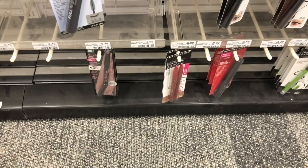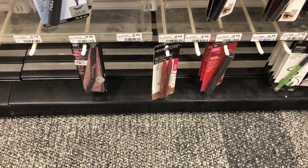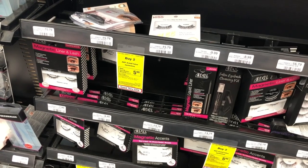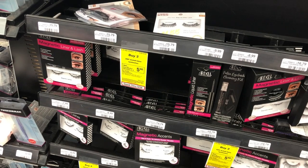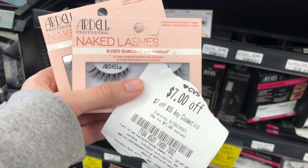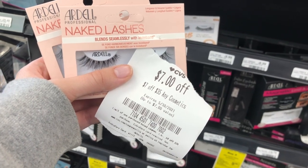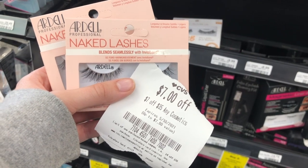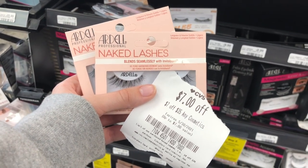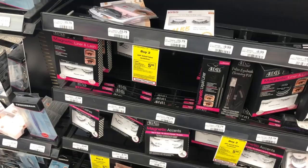You'll also earn Beauty Bucks for the Maybelline purchase. I'm going to be pairing the Maybelline deal, the CoverGirl deal, and an Ardell deal with a $7 off $35 cosmetic CRT to make all the deals even sweeter. The Ardell lashes are buy two, get a $5 extra buck this week. There are Ardell lashes as cheap as $3.99 at CVS, but I'm picking up the $4.99 ones to use the $7 off $35 cosmetic CRT. The total for two is $9.98, then you get back a $5 extra buck, making it $4.98 for two pairs. With the $7 off $35 CRT, the Ardell, CoverGirl, and Maybelline deals become a little bit of a moneymaker.